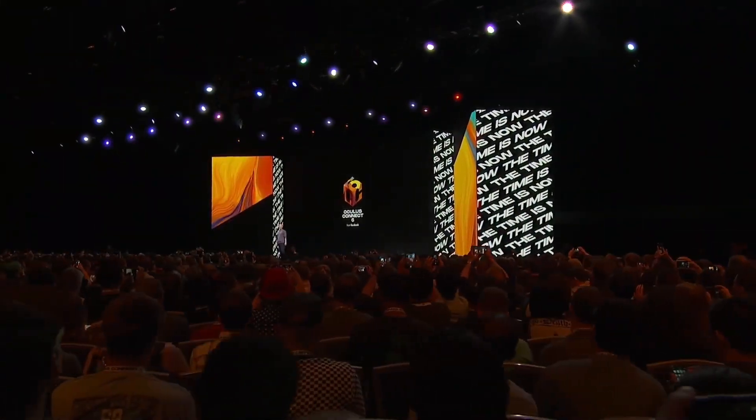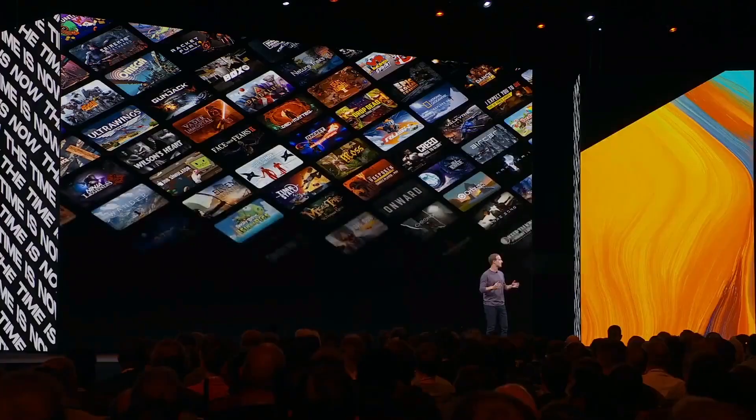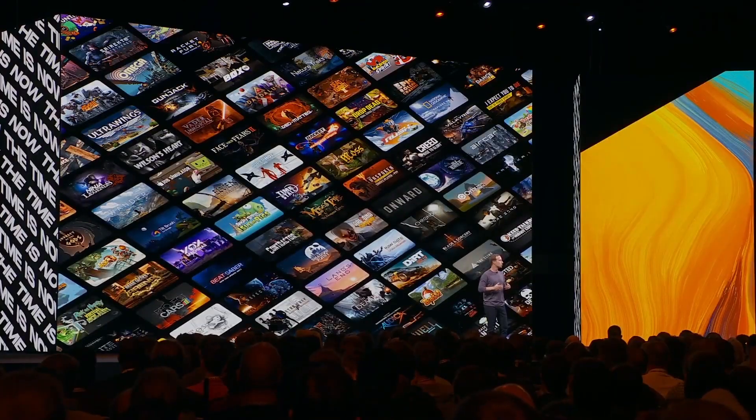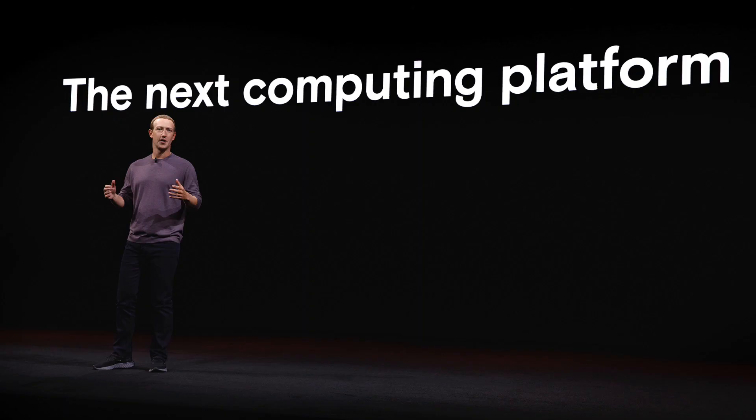Hey guys, so Facebook kicked off their annual developers conference this week, OC6. And there are a ton of announcements around Oculus, and more specifically the Oculus Quest, Oculus' standalone VR headset — the next computing platform.